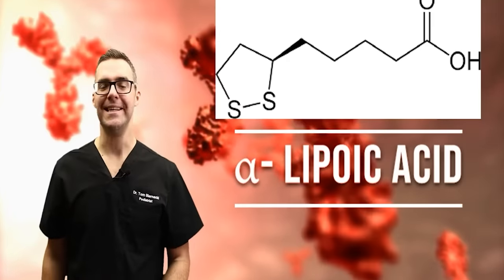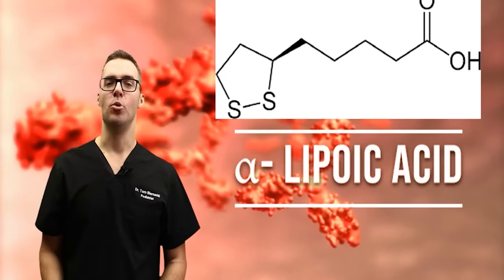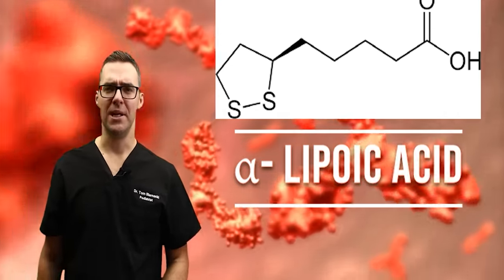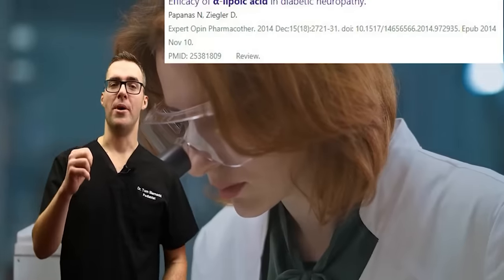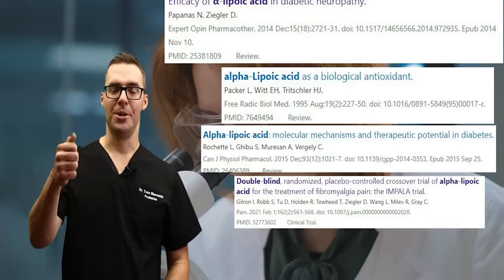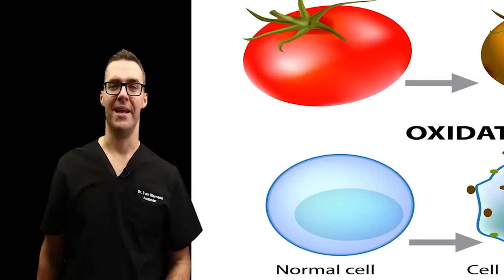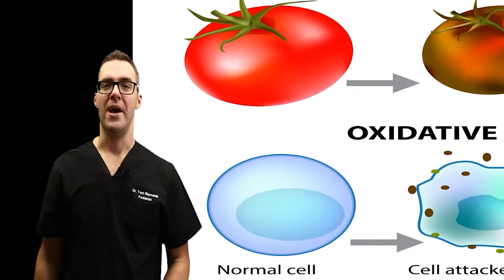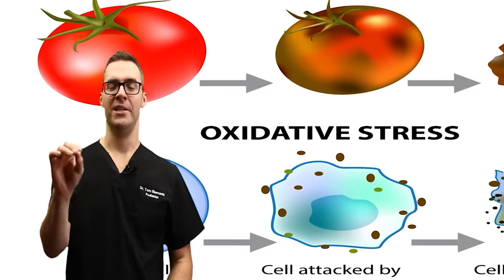Alpha lipoic acid is an amazing antioxidant. There are a lot of great high-level double-blind studies showing that alpha lipoic acid can both mimic insulin, make you uptake blood sugar, and act as an antioxidant.